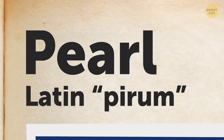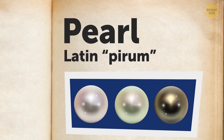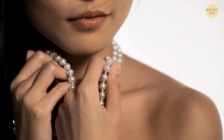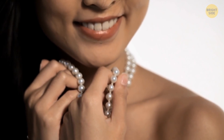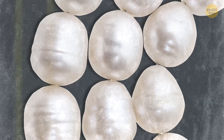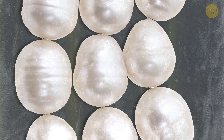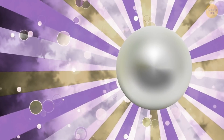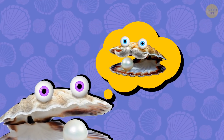Did you know that the word pearl comes from the Latin word pirum? That means pear — like the fruit. You might be used to seeing pearls perfectly round like on a necklace, but they're not really spherical, especially the natural ones. In the 19th century, almost all pearls looked like pears, and the spherical ones were very extraordinary. My great-great-granddad told me that.